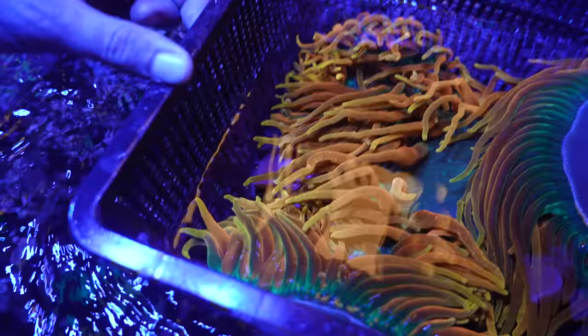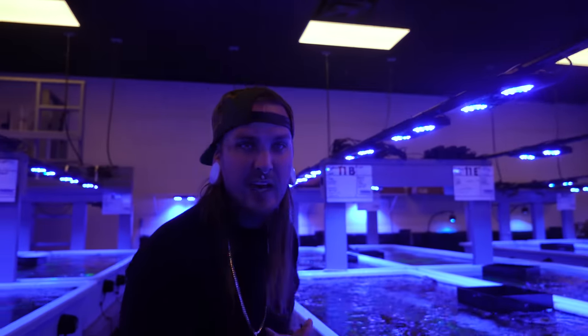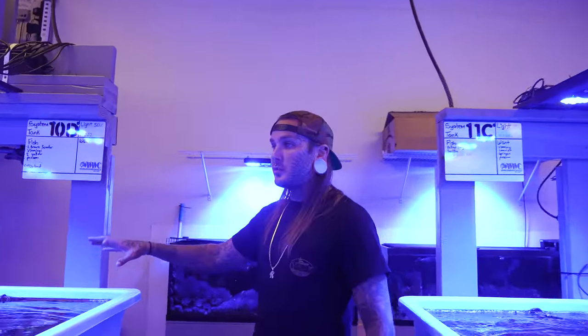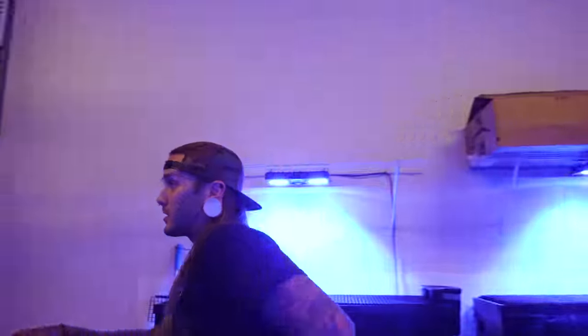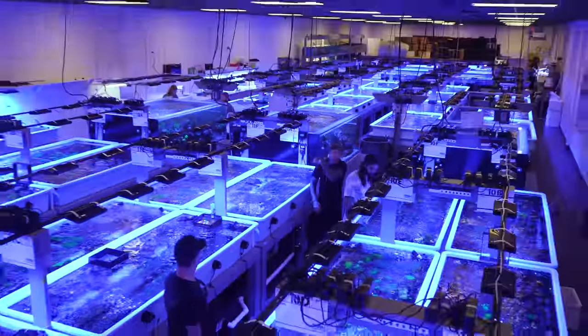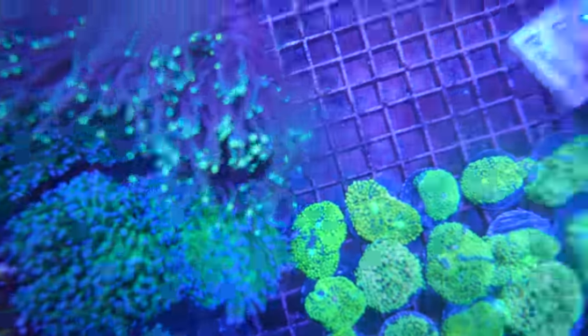Oh my god, look at that — that's what I need for the house tank, big and bright to break up all the purple I have right now. Maybe today we'll bring something home. So much stuff, and this is only one section — there are 18 bins just right here, even more towards the back. Look at all those torches, holy crap. So insane.